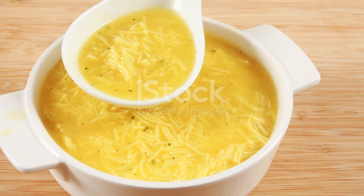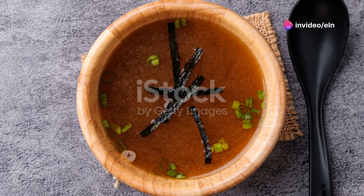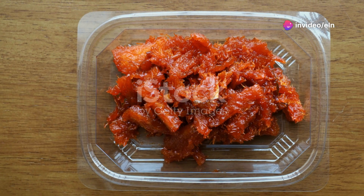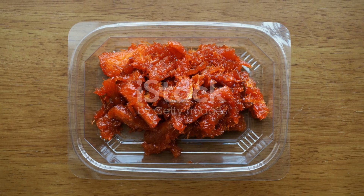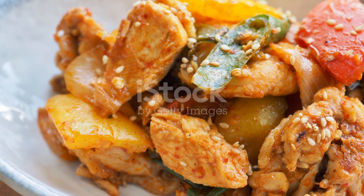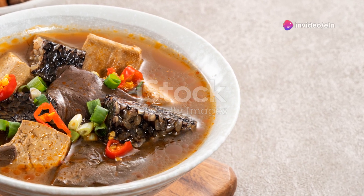Lastly, let's sip on some jaunchi gook-su, a simple noodle soup known for its clear, soothing broth. It's typically enjoyed at celebrations, but its light and digestible nature makes it perfect for a healthy diet. The noodles are thin and wheat-based, and the broth is often made with anchovy stock, which is low in calories but rich in flavor.